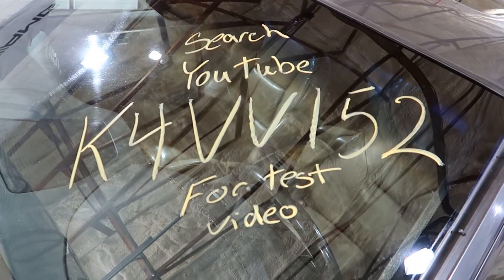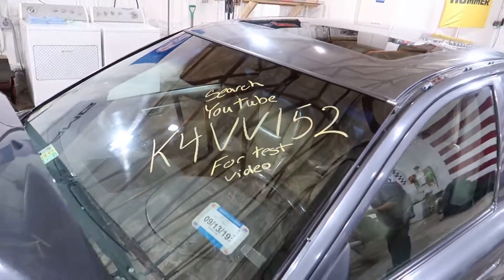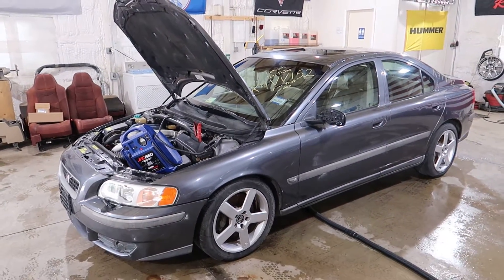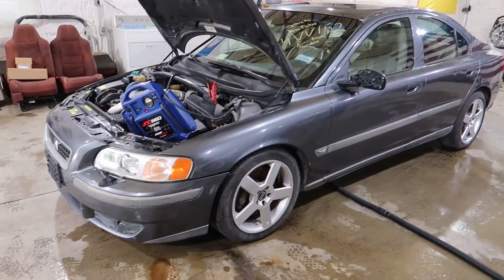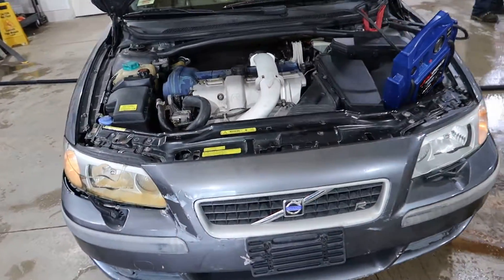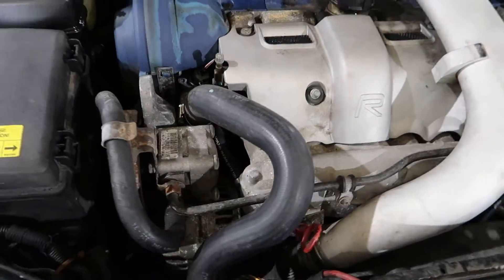Welcome to the J&J Outer Rankings test video for K4 VV152. This is a 2004 Volvo S60R, gray in color. Of course, we've got a 2.5 liter boost on the loose motor, running nice and smooth.